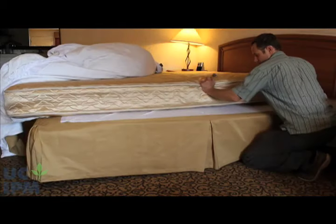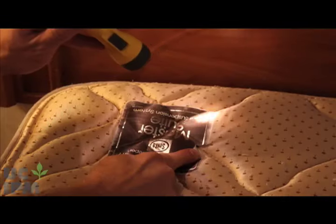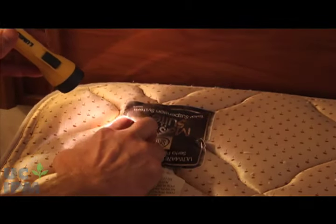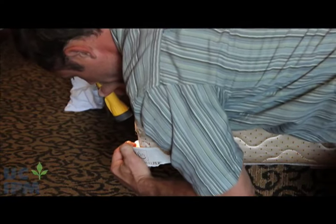After carefully removing all bedding, lift the mattress and inspect all its seams, ridges, its label area, and surfaces. Next, do the same for the box spring, paying special attention to the cracks and crevices.